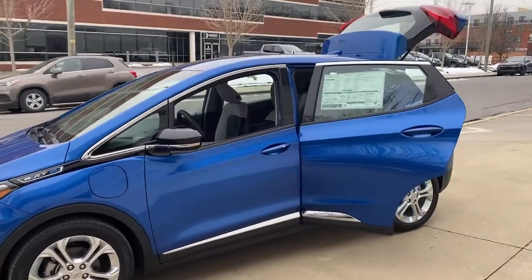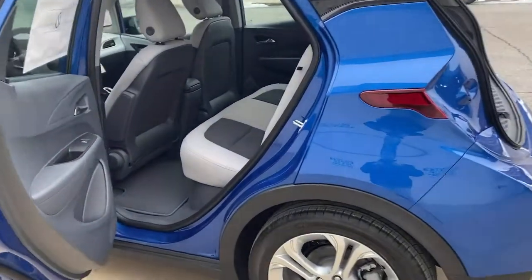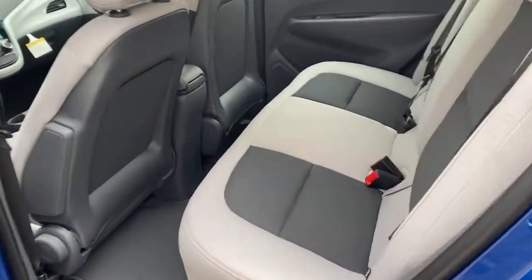These are just some of the great options this vehicle comes with: keyless entry, satellite radio, backup camera, keyless start, and remote engine start.